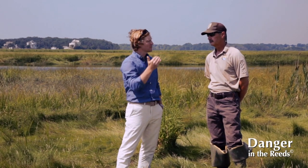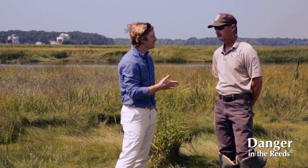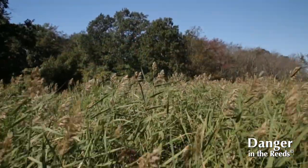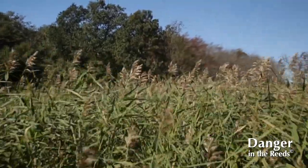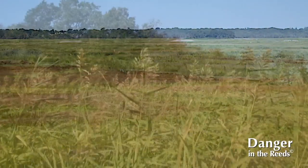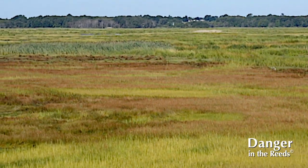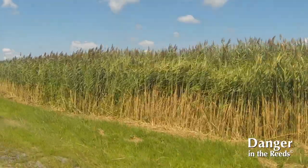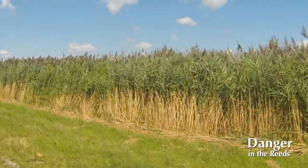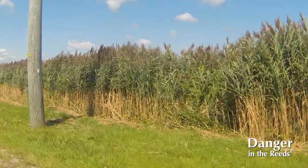We typically see Phragmites coming in from the upland, invading from that drier or fresher upland edge, and making its way into the marsh. But the Great Marsh is different — you see it on the upland edges because of fresh water coming off impervious surfaces diluting the salt water, so it gets a foothold there. And then we're finding it out in the open salt marsh, which is unusual. There are areas where all you see for miles is Phragmites, and those areas — they're not beyond help. There are other areas all over the East Coast that have these situations.